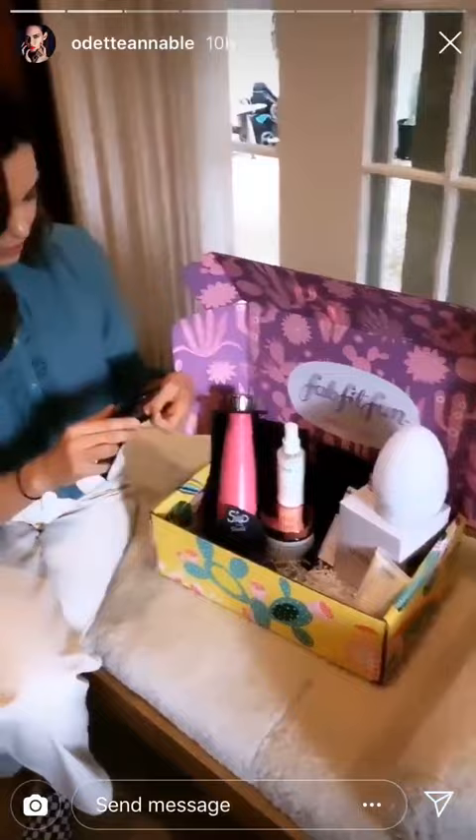These are so incredible. This brand is called Quay. Let me just try them on for you real quick. I love them. Quay.